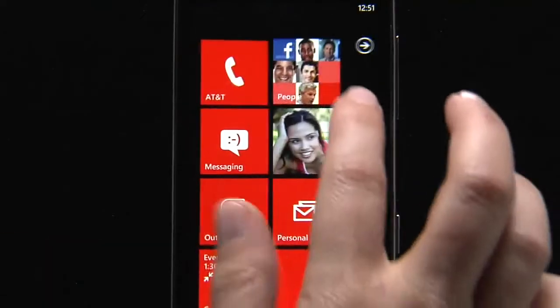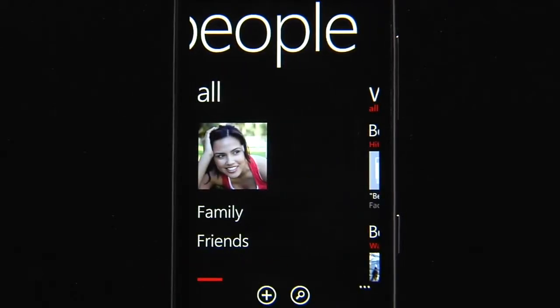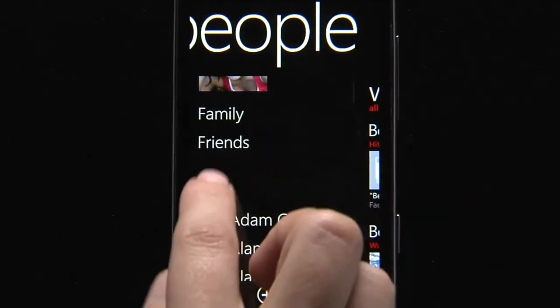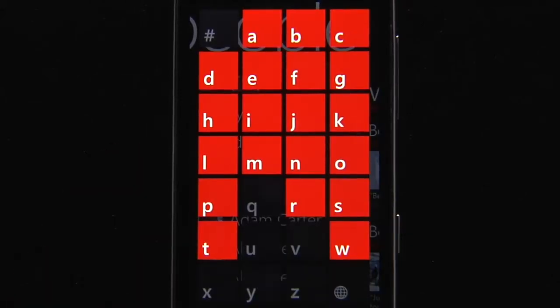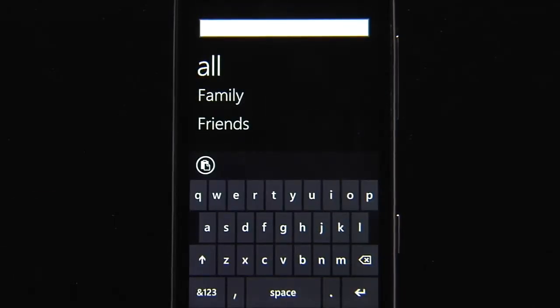Back in the People Hub, I can take a look at all my contacts. This is a combination of contacts from Windows Live, Google, Facebook, Twitter, and LinkedIn, so I have quite a few. But it's easy to get to the person I want to. I just tap on the letter, choose the first letter of their name, and I'm taken right to that section. I can also search if I'm looking for a specific person.